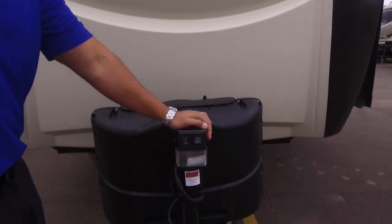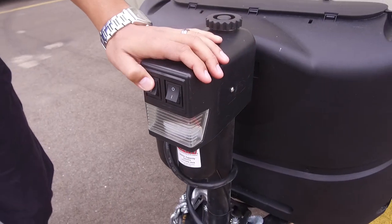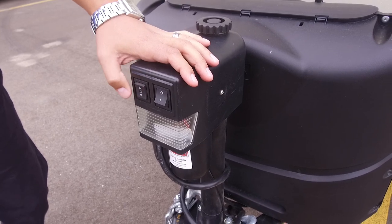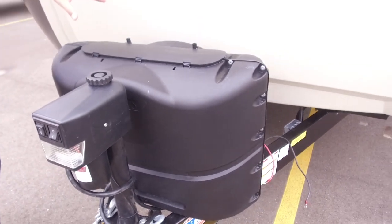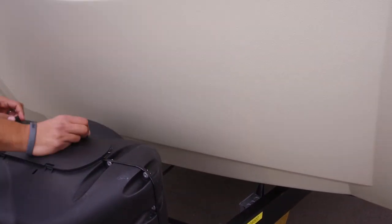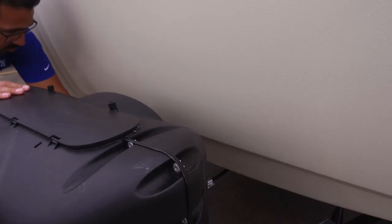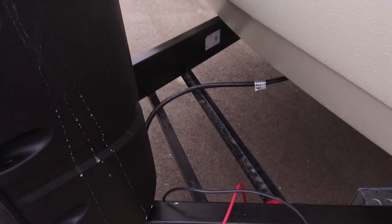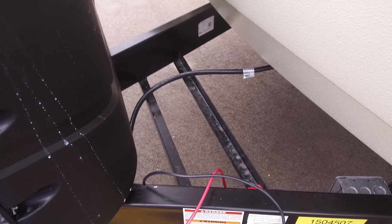Up front you have the power tongue jack, making it super easy to hook up and disconnect from your tow vehicle — just lift the switch up or down and the tongue moves accordingly. There's a light up here for nighttime hookups. Right behind that are your two 20-pound propane tanks with a cover — undo the thumb screws, lift the door, and you have access. Underneath, there are rails for your battery wide enough to fit two batteries.